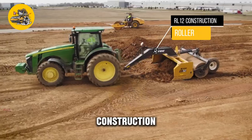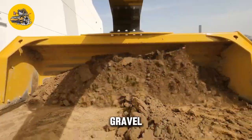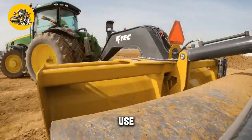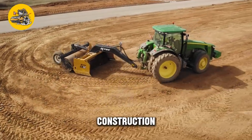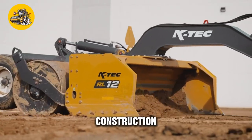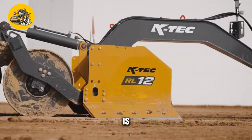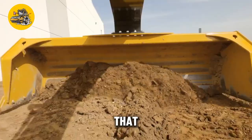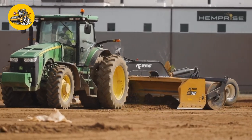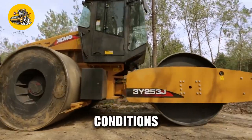The ARL-12 Construction Roller Leveler is a heavy-duty construction machine designed for leveling and compacting soil, gravel, and asphalt. This powerful machine is ideal for road construction, landscaping, and other construction projects requiring precise and efficient leveling. The machine is equipped with a large, heavy roller that applies pressure to the ground, compacting the soil and creating a smooth, level surface. The roller is powered by a high-torque engine, ensuring efficient operation even in tough soil conditions.